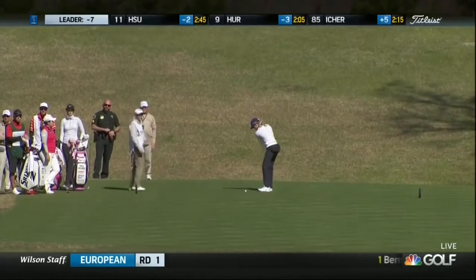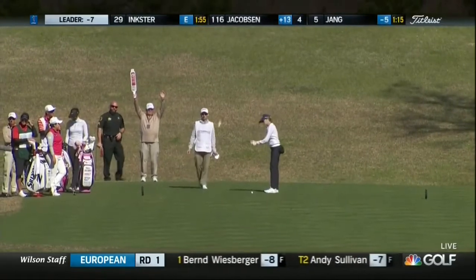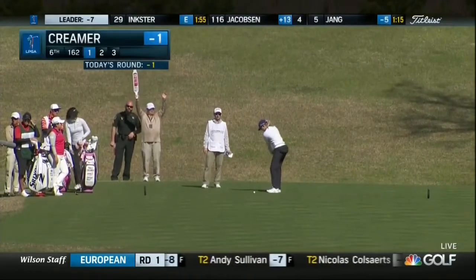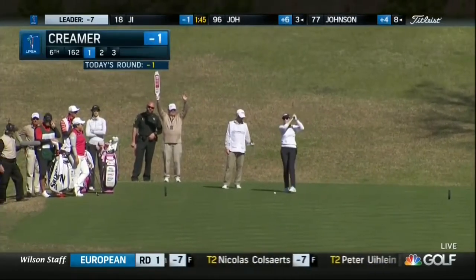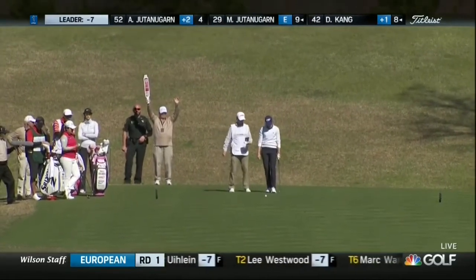Shows it to the tee at the 6th. Apollo 100 today and overall, so 6 off the lead right now.